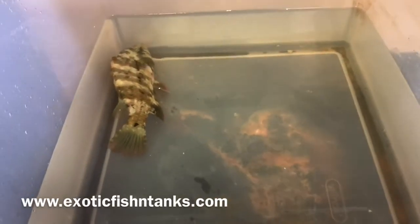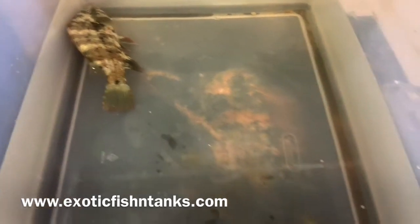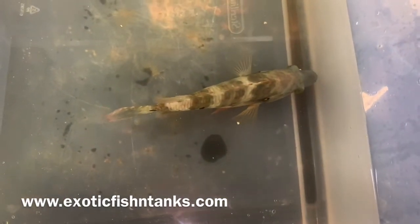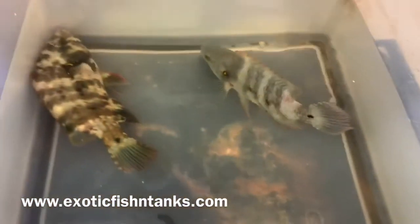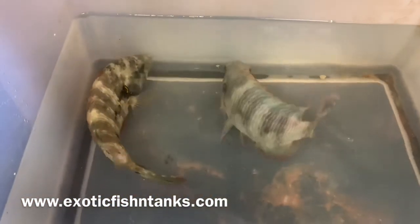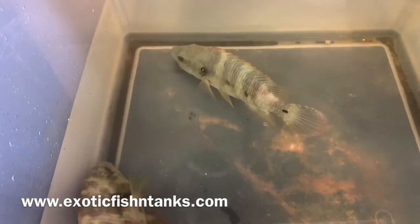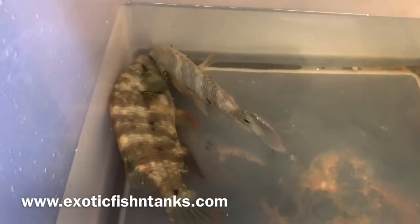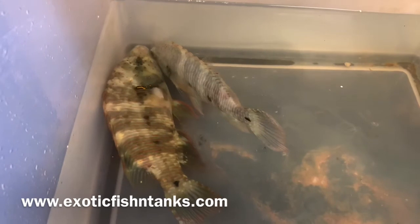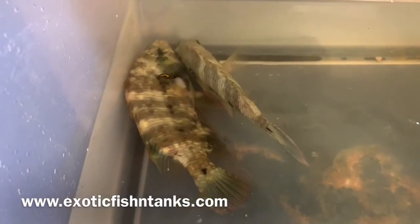Hello everyone, this is Fish Guy Rodney with Exotic Fish and Tanks. What we have here are two Broomtail Wrasses. These guys are prized and colorful — as you can see, the face is green. They haven't fully colored up simply because they're stressed; they came in from Egypt yesterday and come from the Red Sea. Once in your tank and comfortable, the coloration will show — the face is a bluish green on both of these.